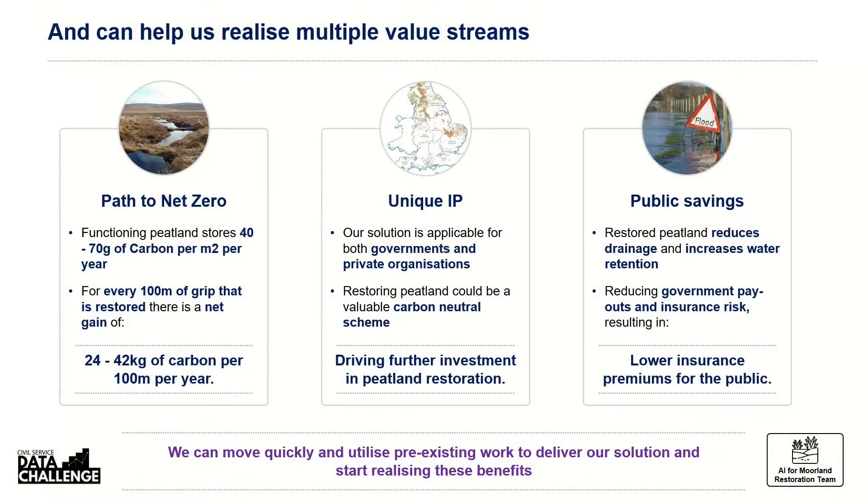Further value can be added for the following reasons. First, we can quickly see how effectively the peatland is or is not functioning, helping the UK get to net zero quicker. Second, this IP is unique and globally applicable — we could gift it to the world or commercialise it, encouraging corporations to invest money in peatland through net zero carbon neutral schemes similar to tree planting. Third, the positive benefits on flooding could help reduce insurance premiums and government payouts. The foundations are already there to build upon, including a proof of concept with Microsoft.